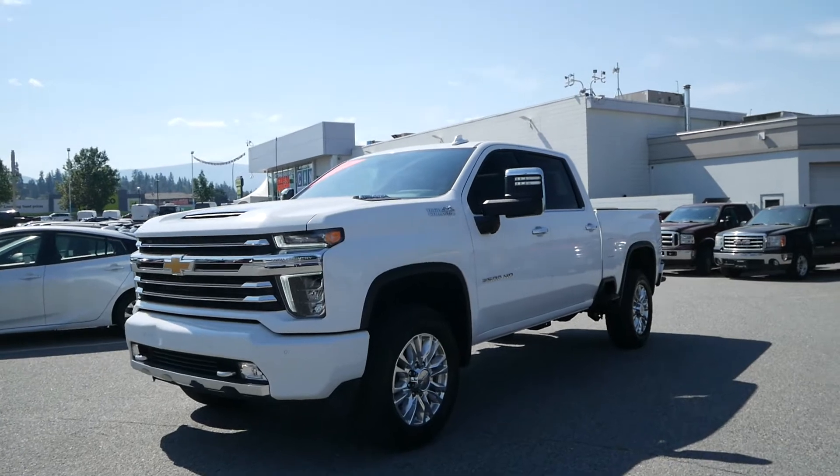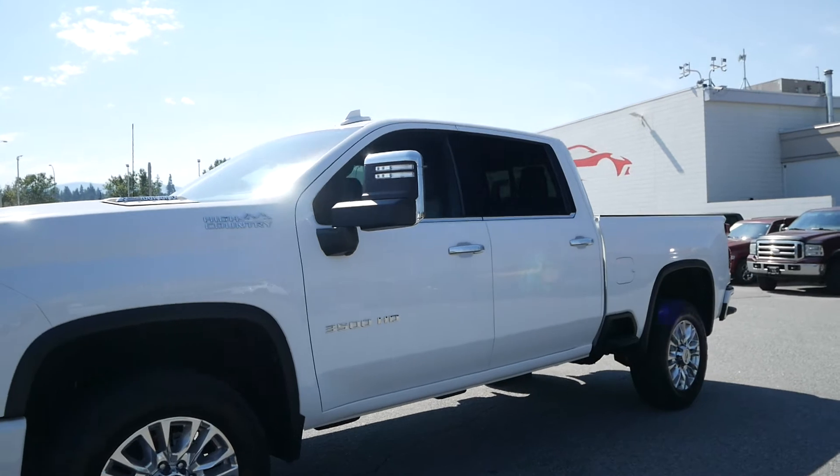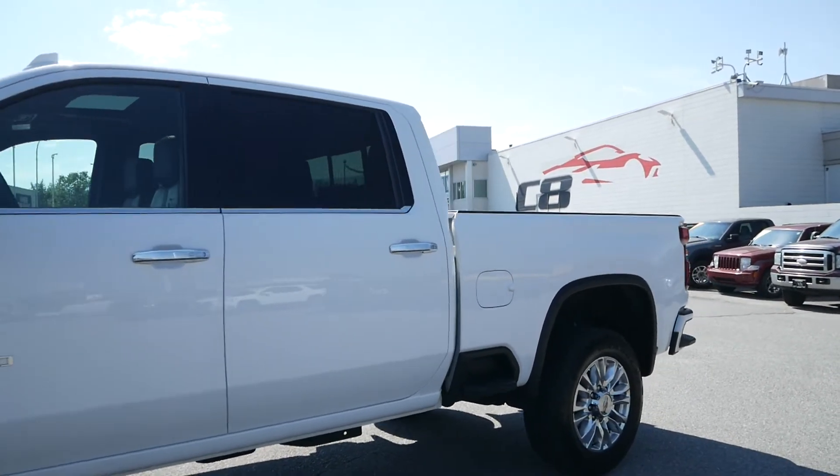Powering this crew cab standard box is a turbo diesel 6.6 liter Duramax V8 paired to a six-speed automatic Allison transmission.